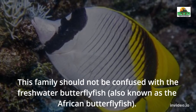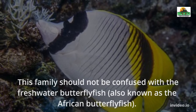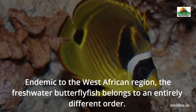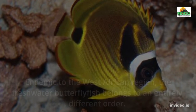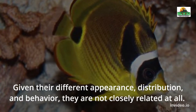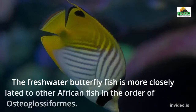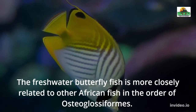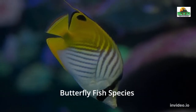This family should not be confused with the freshwater butterfly fish, also known as the African butterfly fish. Endemic to the West African region, the freshwater butterfly fish belongs to an entirely different order. Given their different appearance, distribution, and behavior, they are not closely related at all. The freshwater butterfly fish is more closely related to other African fish in the order Osteoglossiformes.